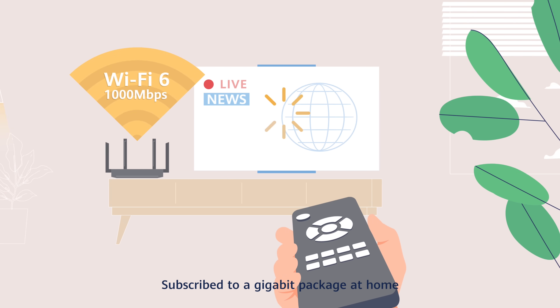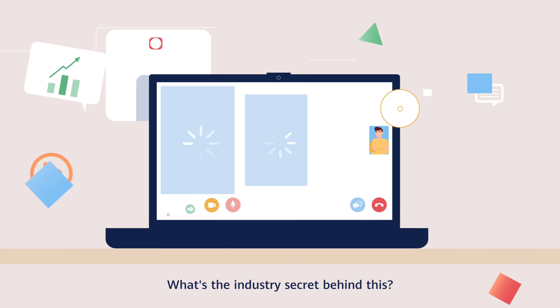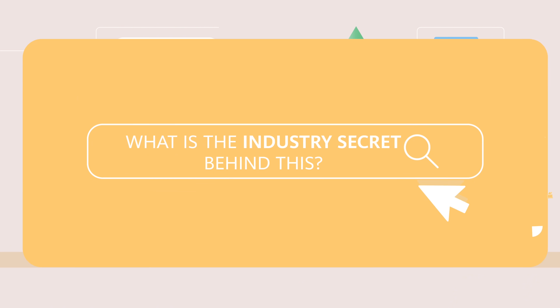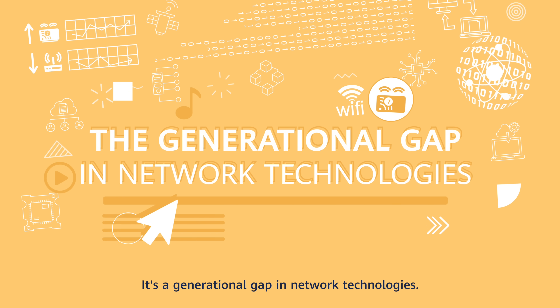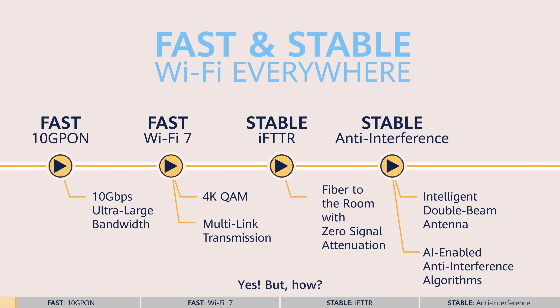Subscribe to a gigabit package at home but still experiencing an unstable connection? What's the industry secret behind this? It's a generational gap in network technologies. Fast and stable network — yes, but how?